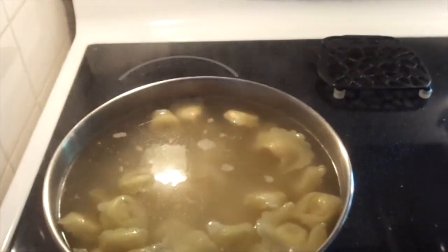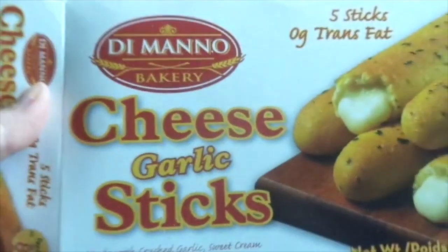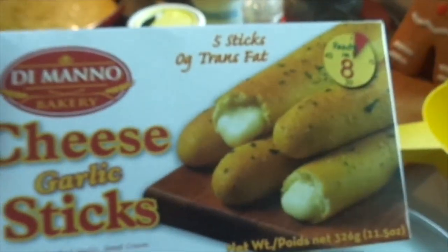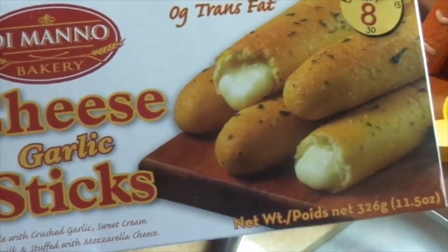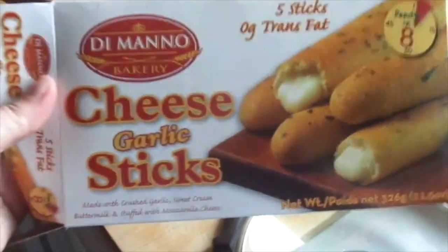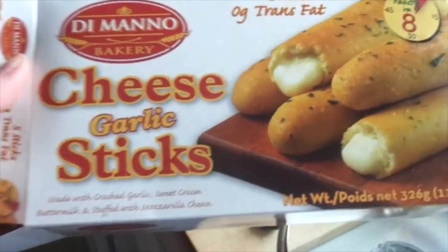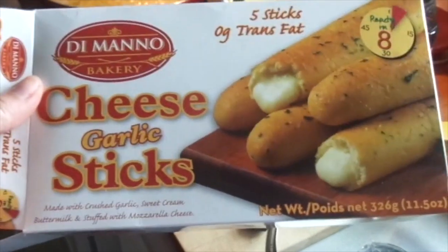So this is what we're having for dinner tonight - some tortellini and I'm going to put it in some alfredo sauce. Over here in the oven, I've got these cheese garlic sticks. You get five in there and they're zero trans fat, made with crushed garlic and sweet cream buttermilk, stuffed with mozzarella cheese. I got these from Giant Tiger. That's what we're going to be having for dinner tonight.